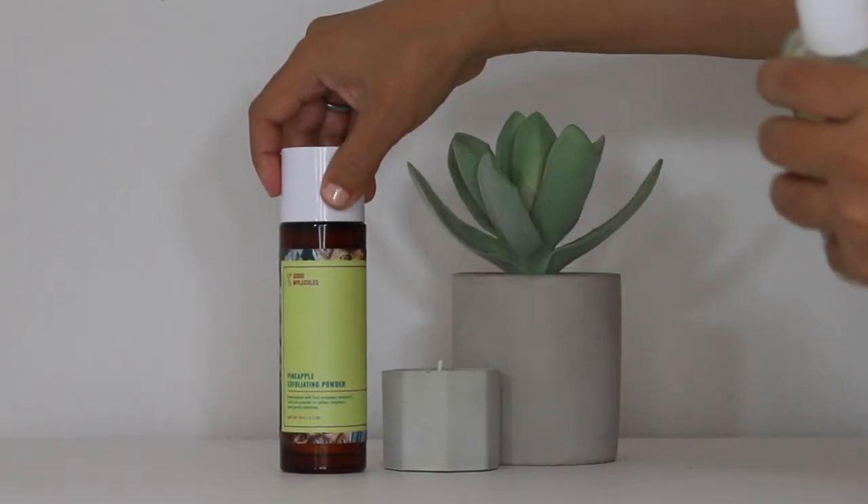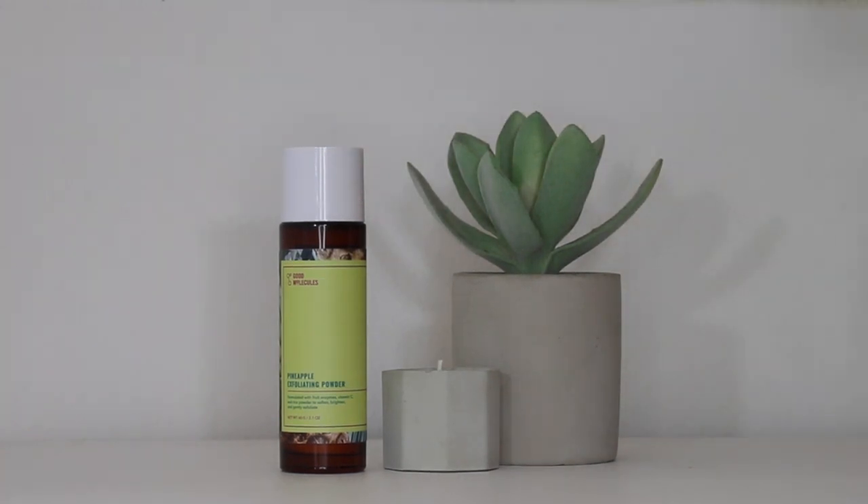My second favorite is another cleansing product — the Good Molecules Pineapple Exfoliating Cleanser. This is formulated with fruit enzymes, vitamin C, and rice powder to soften, brighten, and gently exfoliate. This retails for $16 and you receive 2.1 fluid ounces, making this $7.61 per ounce.